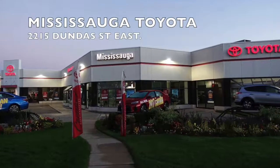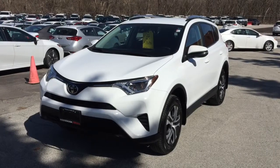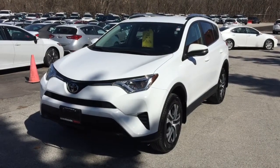Welcome to Mississauga Toyota, located at 2215 Dundas Street East. Here we have our used 2017 RAV4 LE all-wheel drive in white. This vehicle was a previous daily rental.